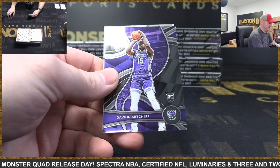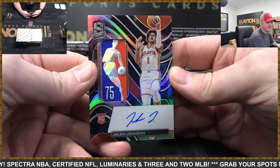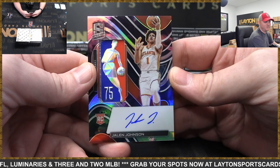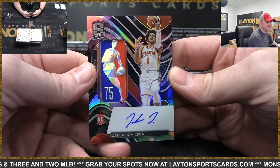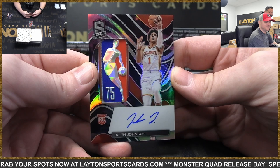And Davion Mitchell rookie. All right, kicking it off right here — Hawks, oh my God! Nebula rookie logo man patch auto — Jalen Johnson! Holy cow, Atlanta Hawks, congrats! Holy cow, wow! What a first box! First box of Spectra. Look at that card — the 75th anniversary logo man, that is so nasty.